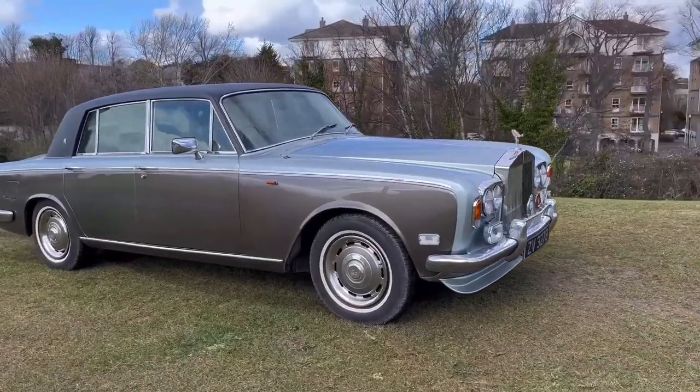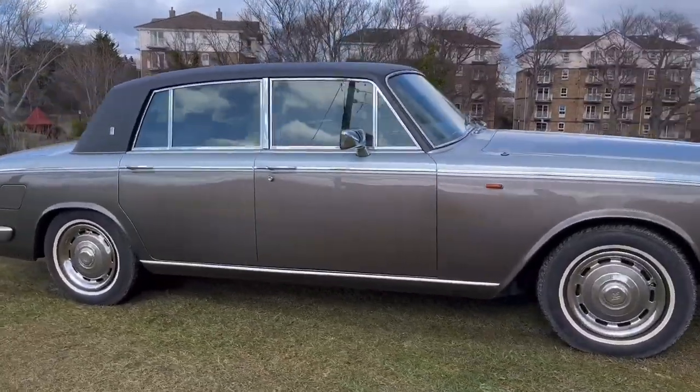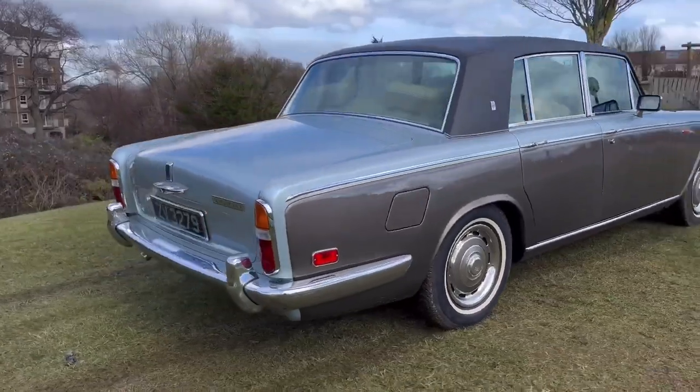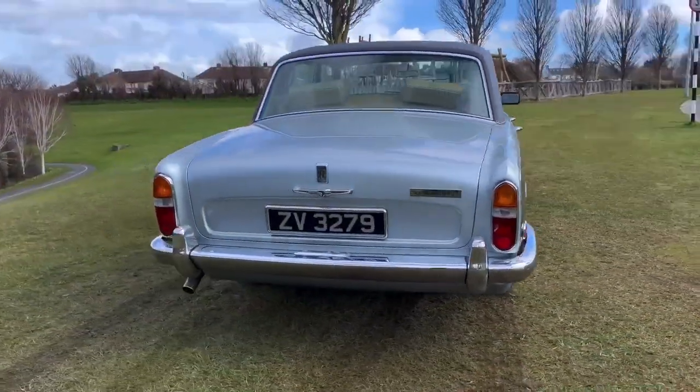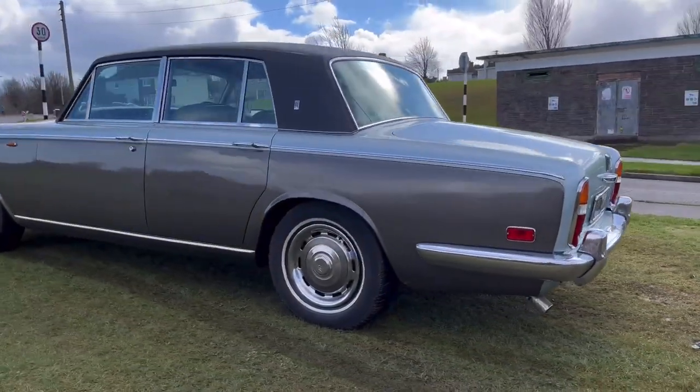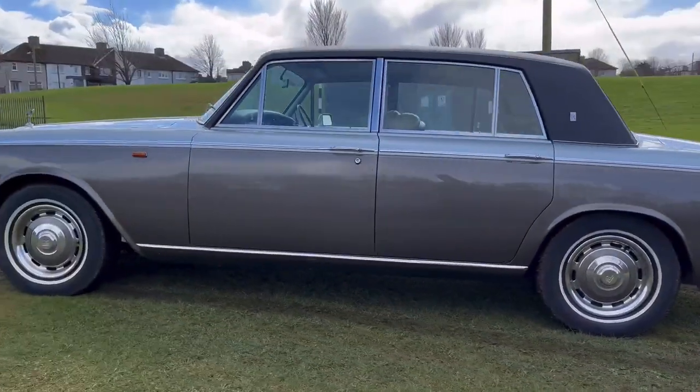Here we have a fabulous 1974 Rolls-Royce Silver Shadow 1, finished in silver over mink with a black Everflex roof. It is in fabulous condition throughout — only 59,000 miles — and has been extremely well maintained with a very interesting history.